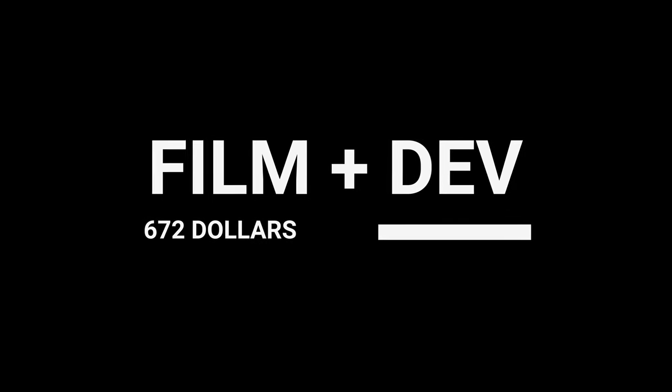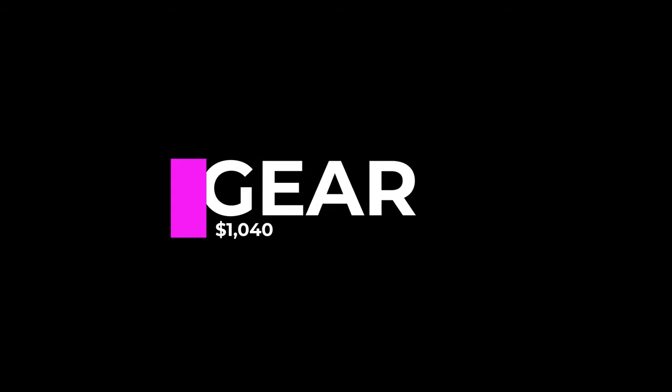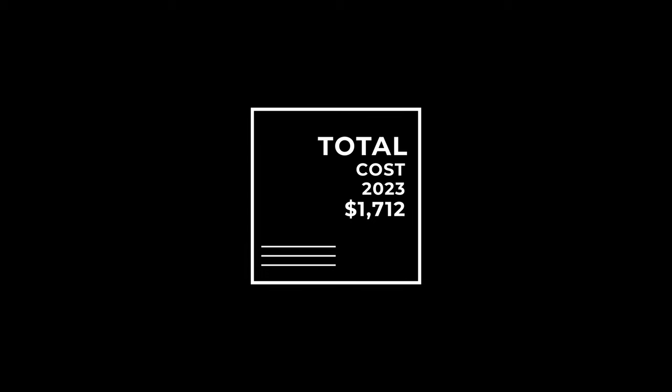So in total for 2023, I spent $672 on film and development and $1,040 on new gear, giving us a grand total of $1,712.